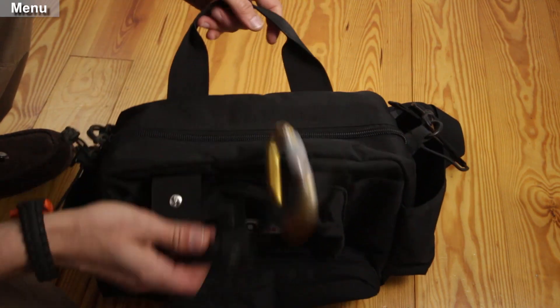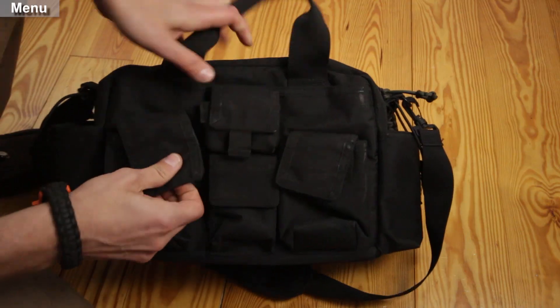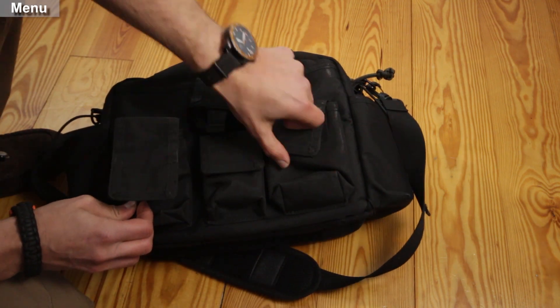My man purse of choice is the LA Police Gear tactical bailout bag. I've replaced all the tabs with cobra braided paracord. This bag has enough pockets for the perfect first order of retrieval setup.